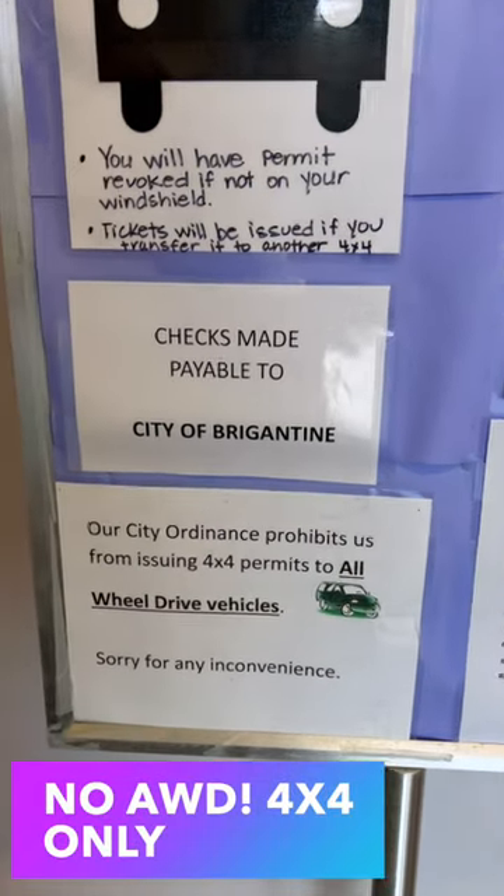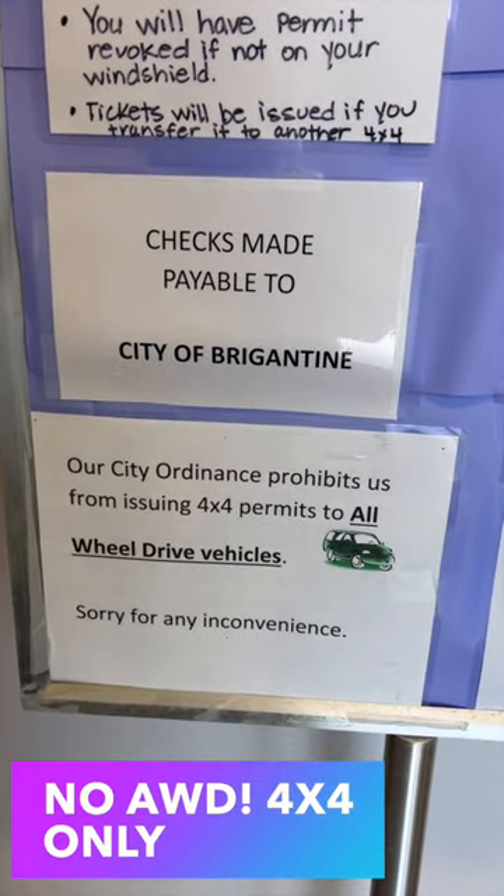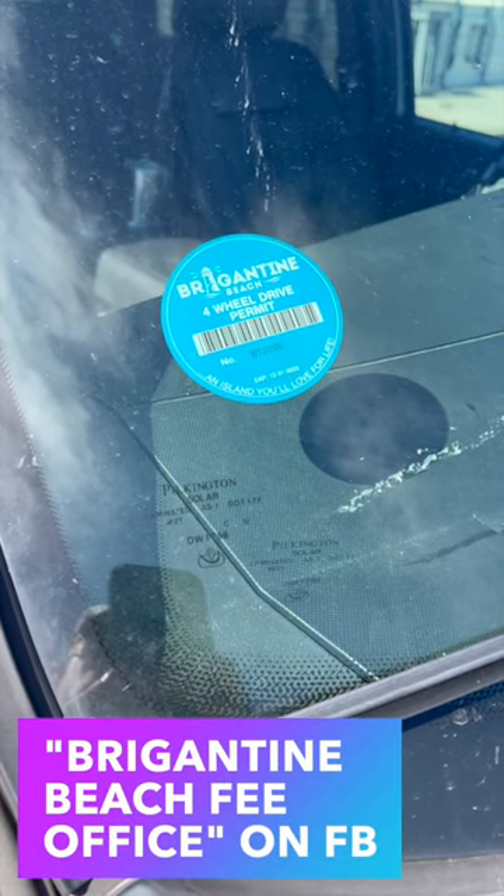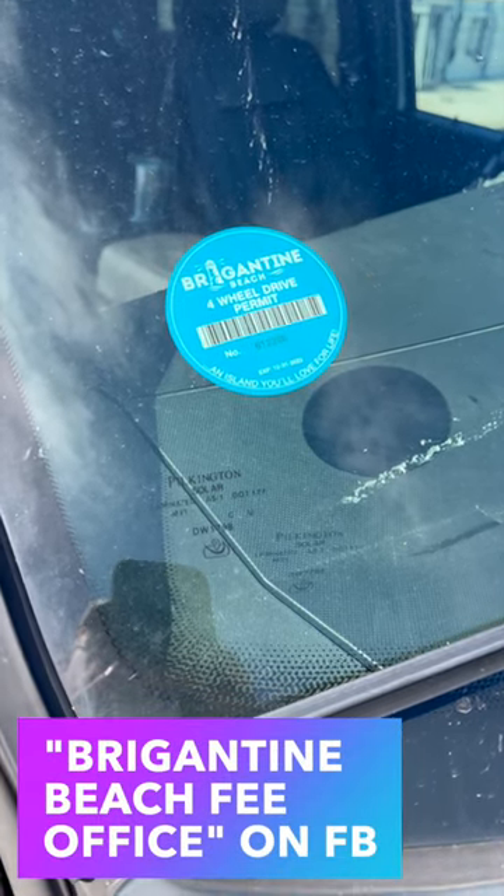True 4x4 vehicles only — all-wheel drive is not legal. Updated hours, prices, and other details are always available on the Brigantine Beach TAG office Facebook page.